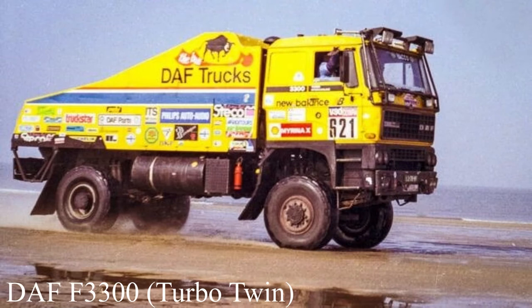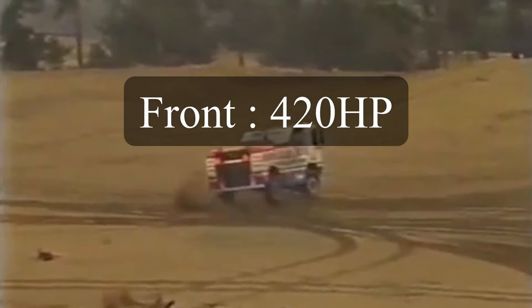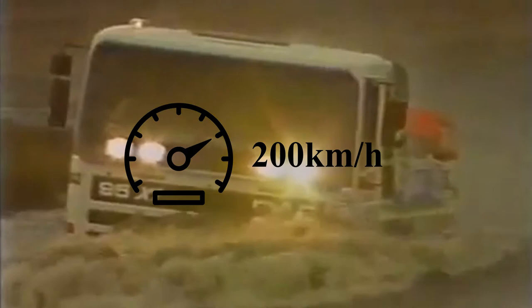Jan wasn't done — he didn't ditch the idea, he just made it better. He built the DAF F3300, also called the Turbo Twin — not twin-turbo, see where I'm going with this. This truck had one forward-facing cabin but two engines again: one in the front making 420 horsepower propelling the rear wheels, and one in the back making 340 horsepower doing the same for the front. This thing was practically the definition of a monster truck, making 760 horsepower. He raced with it, but sadly received a 15-hour penalty for carrying out prohibited repairs — and still made second place in 1985. Remember Group B? I thought that was insane, but this truck is even crazier, reaching 200 kilometers per hour and overtaking cars. In 1987, DAF won using the FAV 3600.